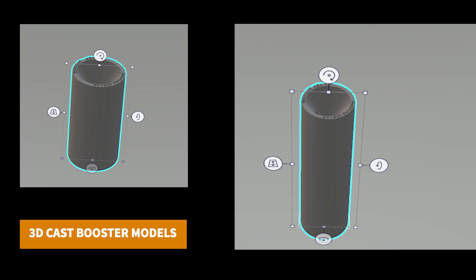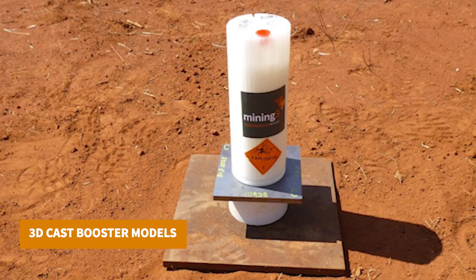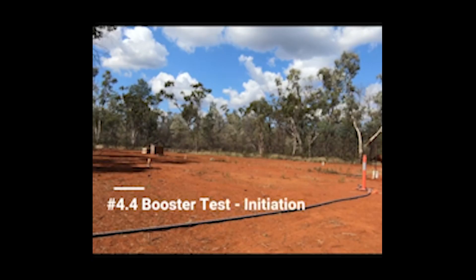In this test, we took three witness plates of 10 millimetre steel to trial three one-kilo samples in a mock cast booster container design. These tests were conducted at Rurex, the independent explosives testing range in western New South Wales.